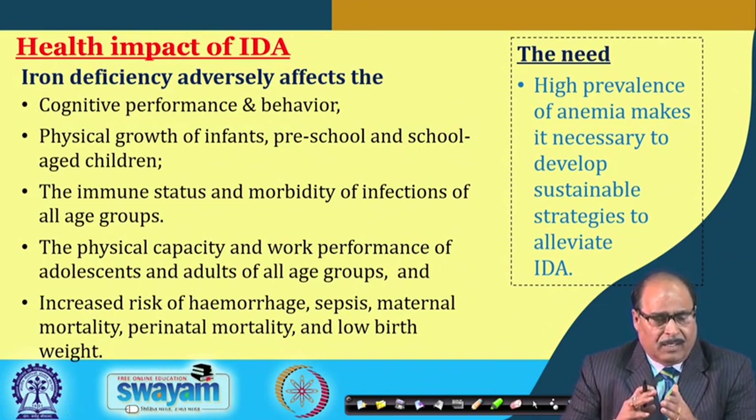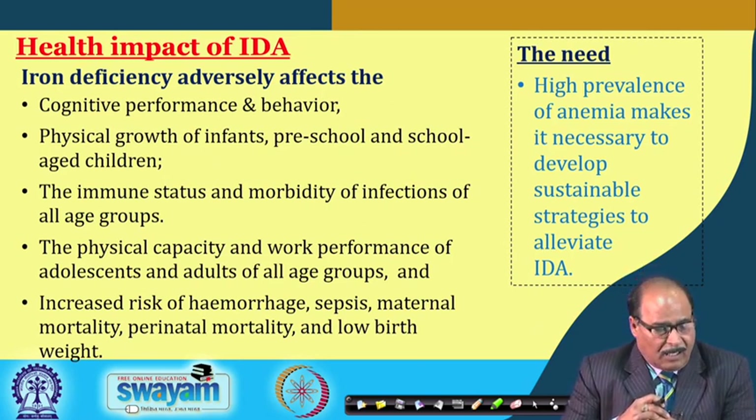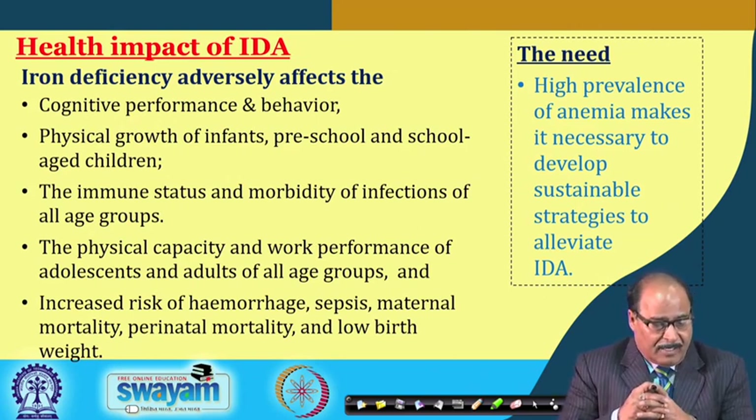Iron deficiency anemia has major adverse impacts on health. It adversely affects cognitive performance and behavior, physical growth of infants and school children, immune status and morbidity of infections across all age groups, and physical activity and work performance of adolescents and adults. Increased risk of hemorrhage, sepsis, maternal mortality, and low birth weight are additional consequences of IDA.